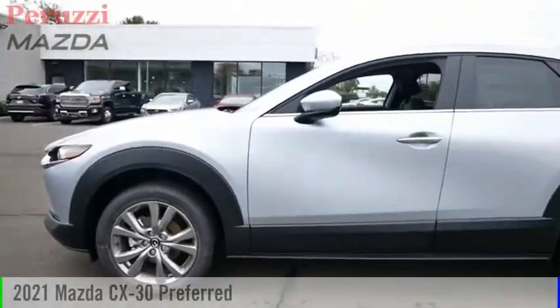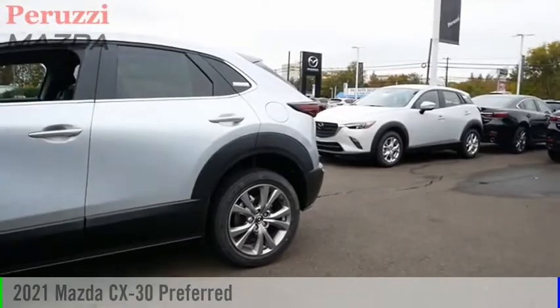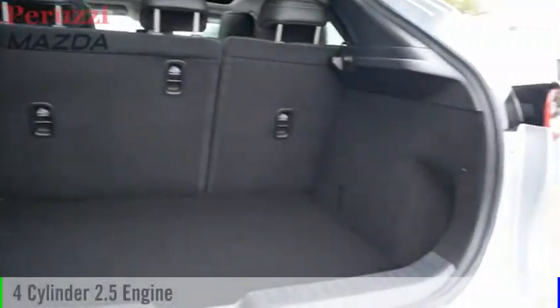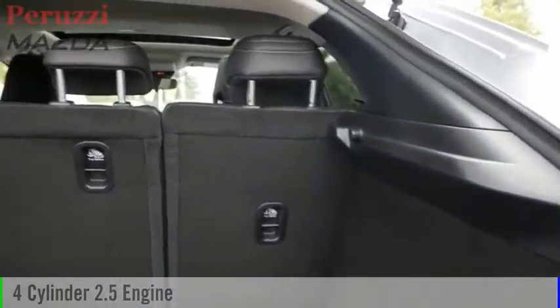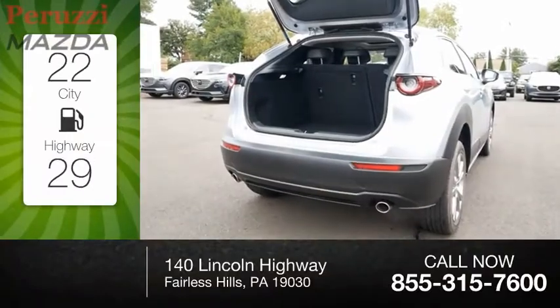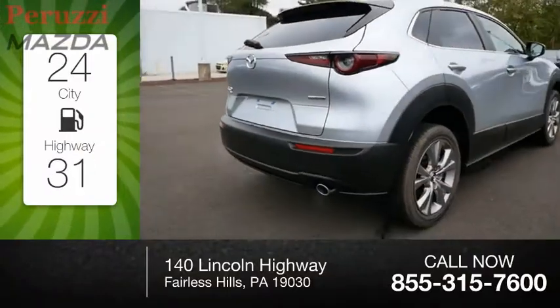You are going to love the 2021 CX-30. This vehicle is powered by an all-wheel drive four-cylinder 2.5-liter engine and comes with an automatic transmission. Great fuel efficiency saves you money by requiring fewer trips to the gas station.